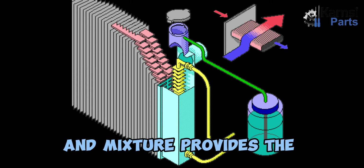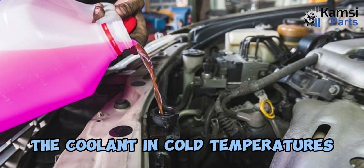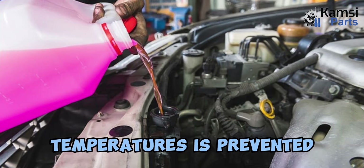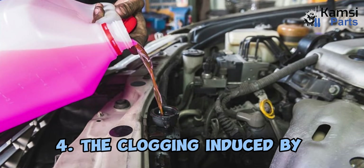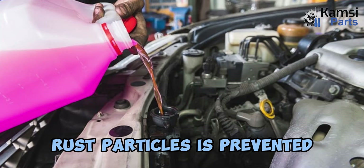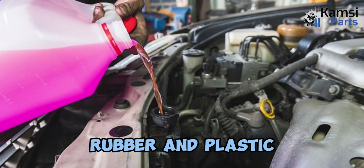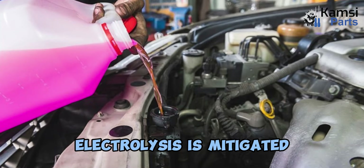The right coolant type and mixture provides the following benefits: 1. The freezing of the coolant in cold temperatures is mitigated. 2. The boiling of the coolant in high temperatures is prevented. 3. Corrosion prevention. 4. The clogging induced by rust particles is prevented. 5. Prevented wear of rubber and plastic engine parts. 6. The corrosion-induced electrolysis is mitigated.